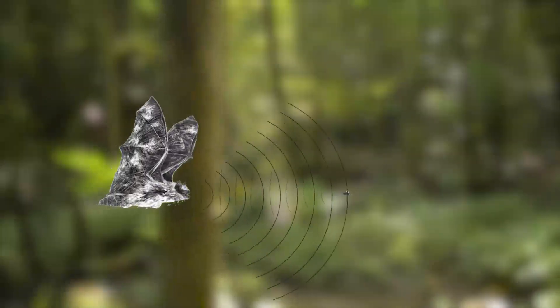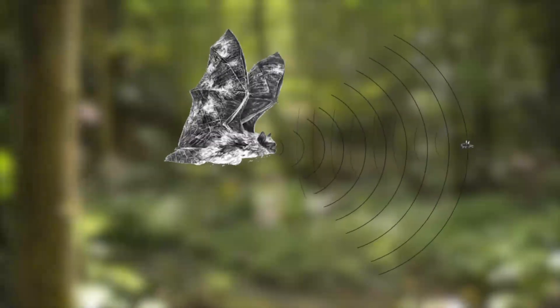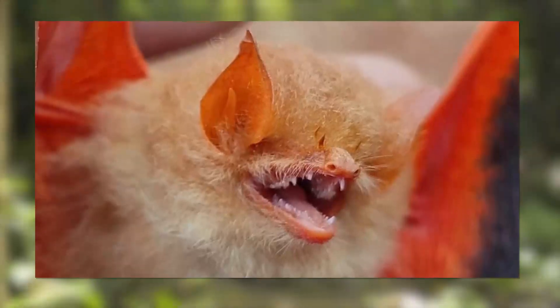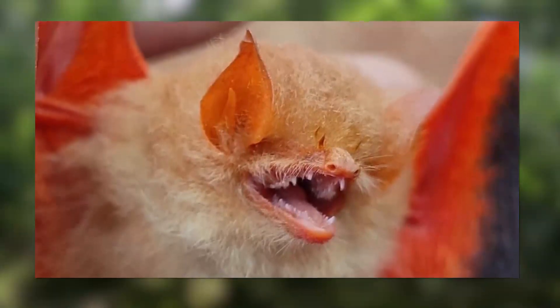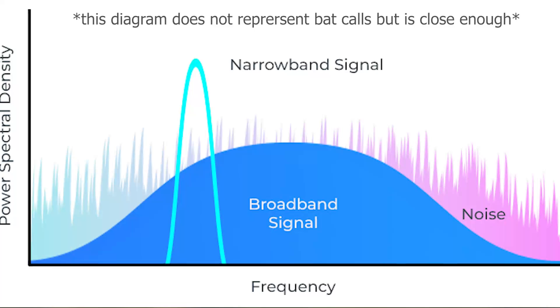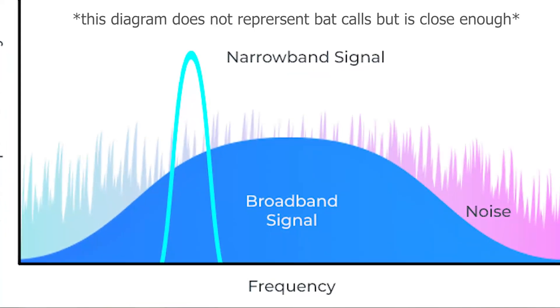Echolocation in painted bats, much like in many other bats, is an important feature that allows them to sense their prey's location. Though I could not find any sources saying they had bad vision, I imagine having eyes smaller than a bead isn't ideal for finding prey. Painted bats utilize broadband calls — calls that sweep a large range of frequencies.